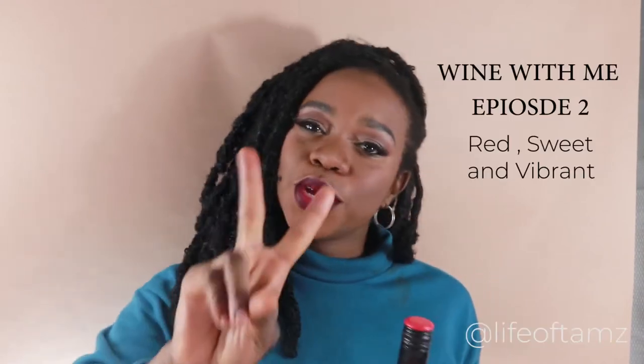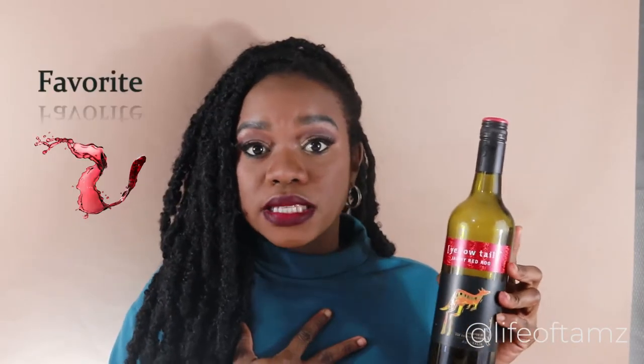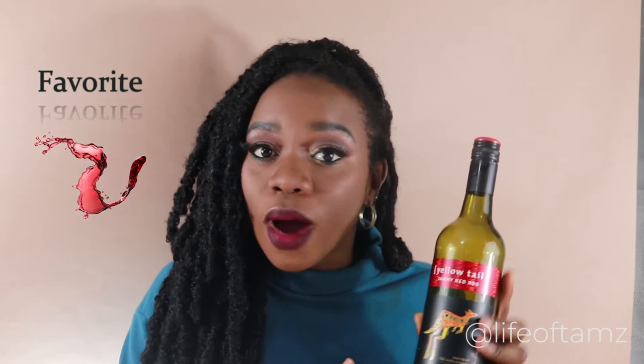Hey guys! Welcome to episode 2 of Wine With Me. This week I'm gonna take you through another sweet red wine suggestion. This is a wine that I discovered last year and it's a wine that I swear by. It is my favorite sweet red wine.